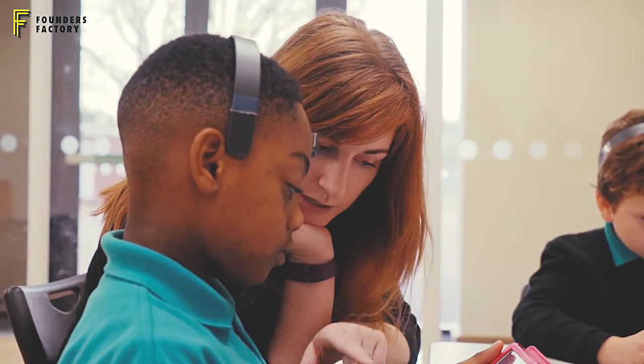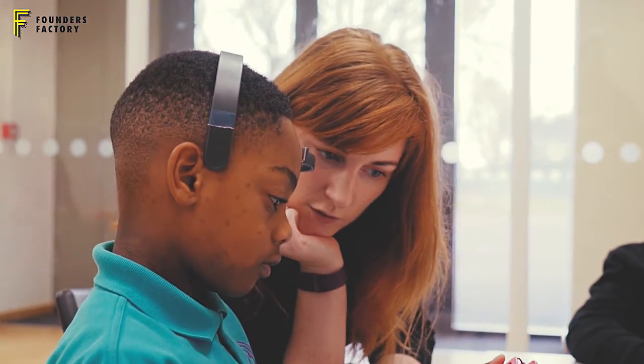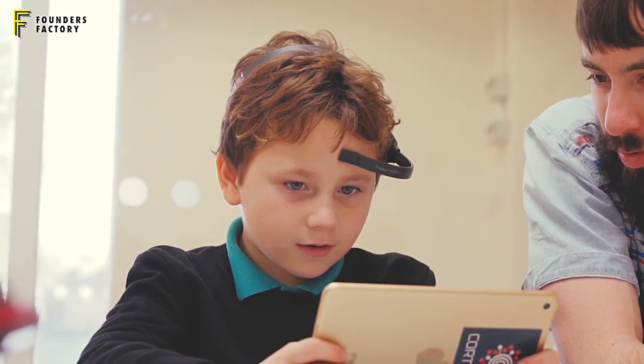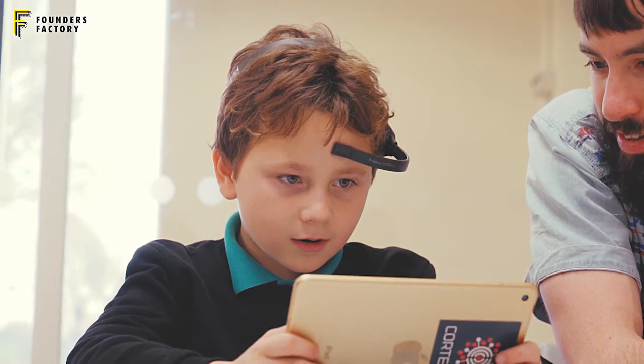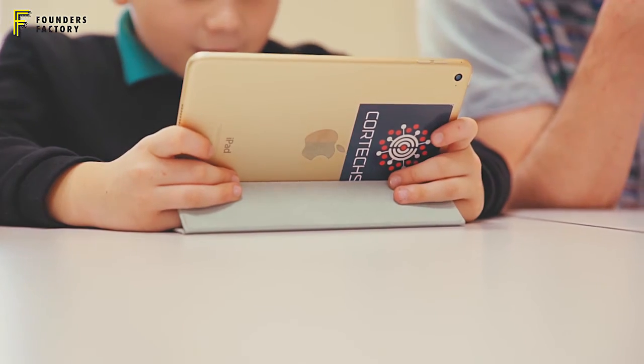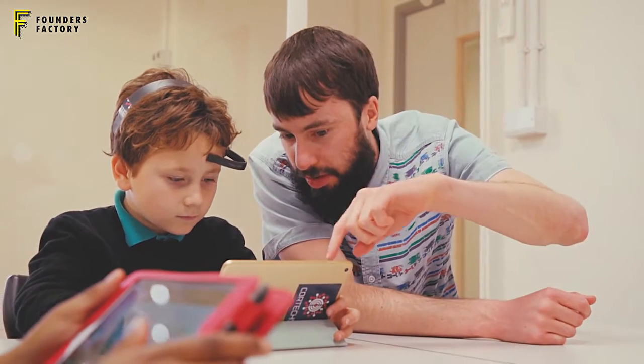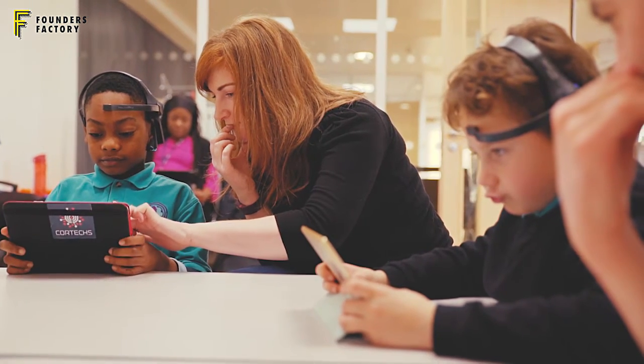I'm a neuroscientist, so I know the science behind what works and what doesn't. We've taken neuroscience and adapted it with play and technology so that people can improve and change behavior patterns in their home, in the classroom, in school — and do so on simple iPads or mobile applications.